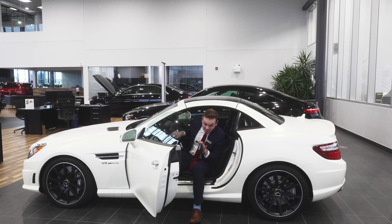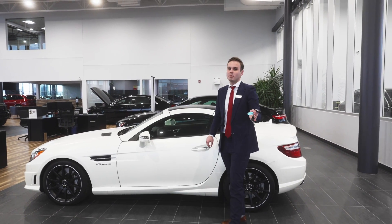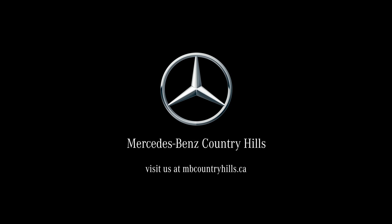It is impossible to describe the condition of this vehicle with words, so come and check it out for yourself in the biggest showroom in Canada. We'll see you next time.